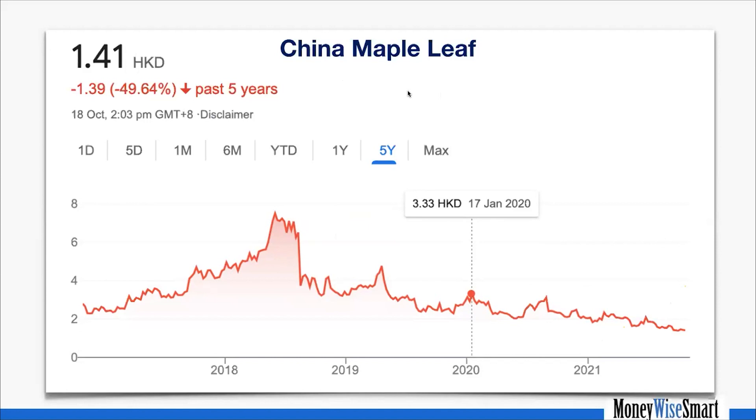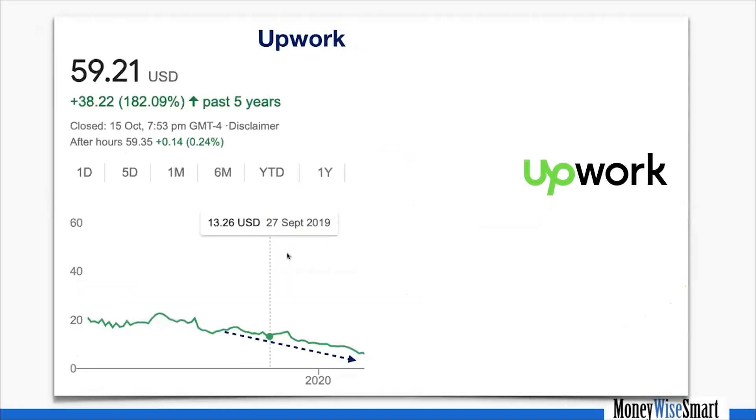China Maple Leaf's international expansion strategy is not generating enough cash internally to support it, which means their balance sheet is going to get weaker. I published a video about that. Upwork followed exactly the same trajectory — after I bought Upwork, the share price fell to half. But because we are patient, understand the business inside out, and have availability of float to take advantage of the share price drop —